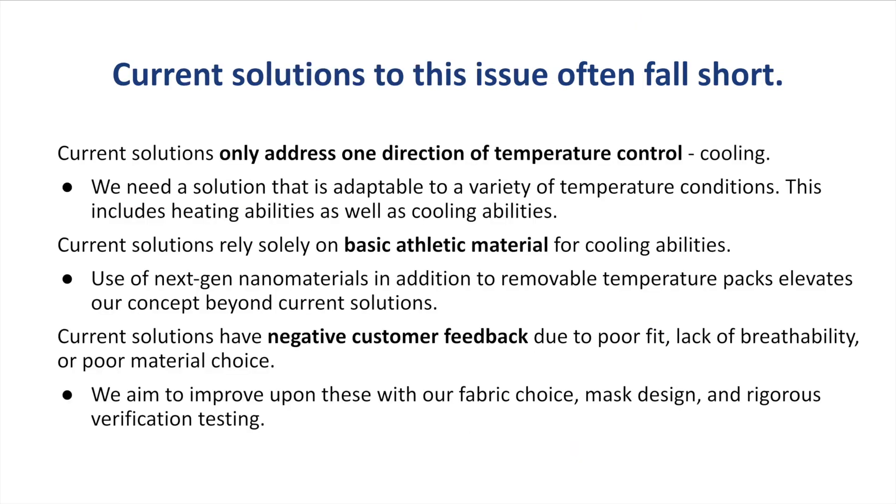Current solutions to this issue often fall short. Those current solutions only address one direction of temperature control, which is cooling. We need a solution that is adaptable to a variety of temperature conditions that include both heating and cooling abilities. Current solutions also solely rely on basic athletic material for cooling abilities, and have negative customer feedback due to poor fit, lack of breathability, and poor material choice.